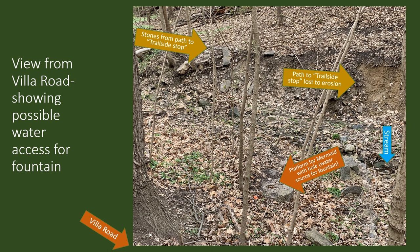Here's another view looking down on the platform from the Villa Road. We realized this platform had a hole in the middle — probably the hole that offered the water source for the fountain when the mermaid fountain was functioning. This is the stream, which is dry at this point. The spring, the path, and the stone wall along the spring are over here. This is a stone path we've just uncovered from the path to what we call the Trailside Stop, and you can see erosion has taken out this path in this area.